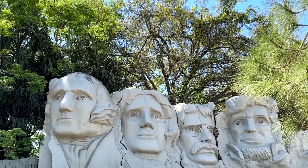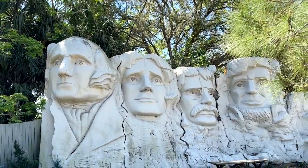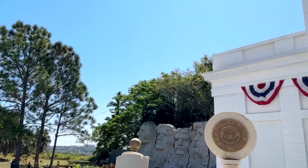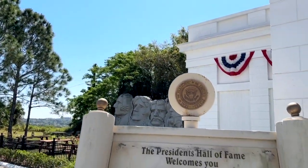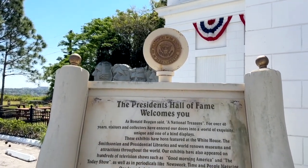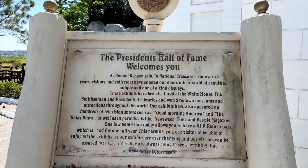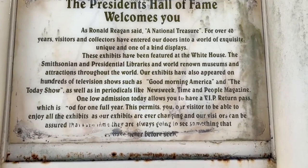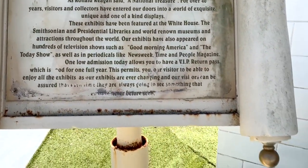It's an incredible display and a lot of this stuff has been seen in the White House, in the Smithsonian, in Time Magazine, Newsweek, on the Today Show, Good Morning America. It is just an amazing find that I don't think enough people really know about.